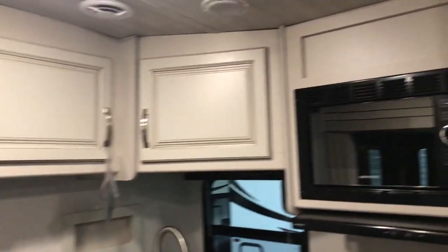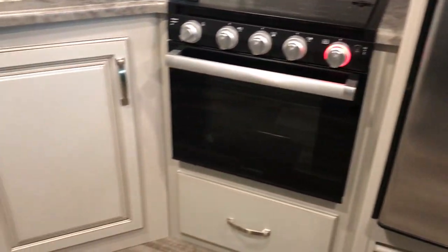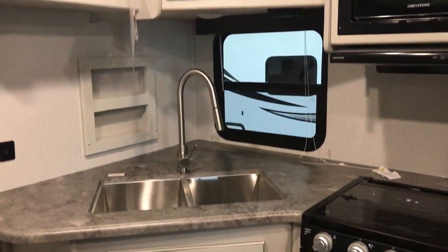Going to have a nice big electric refrigerator, three-burner stove with an oven, microwave right up above it. Lots of nice storage in the kitchen too. And then we'll head back to the bedroom.